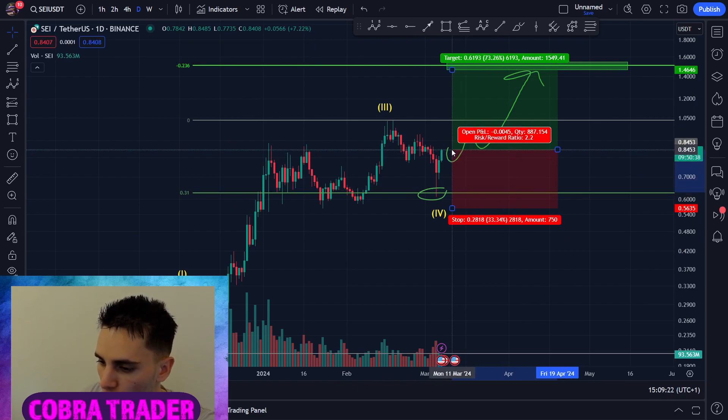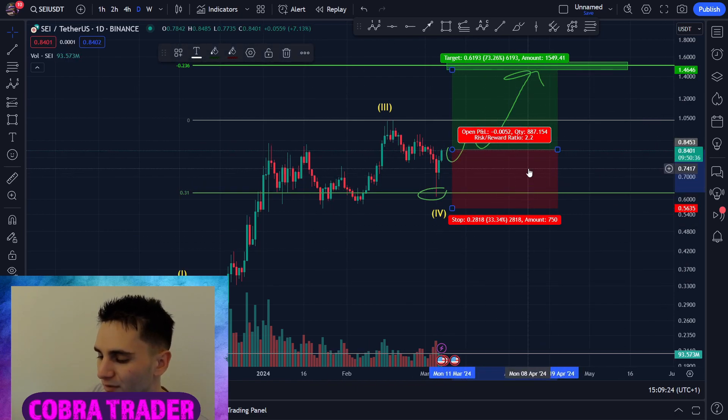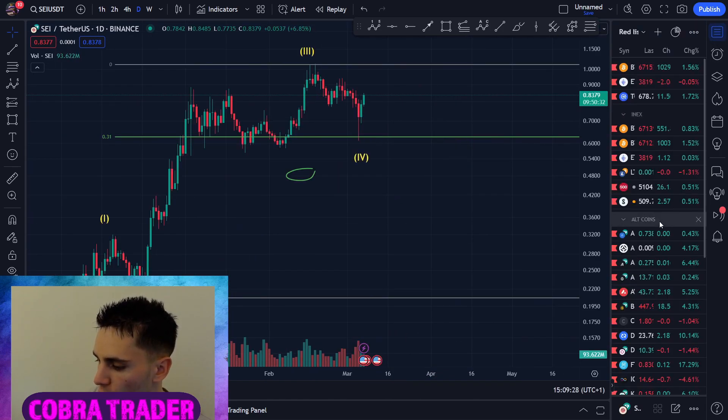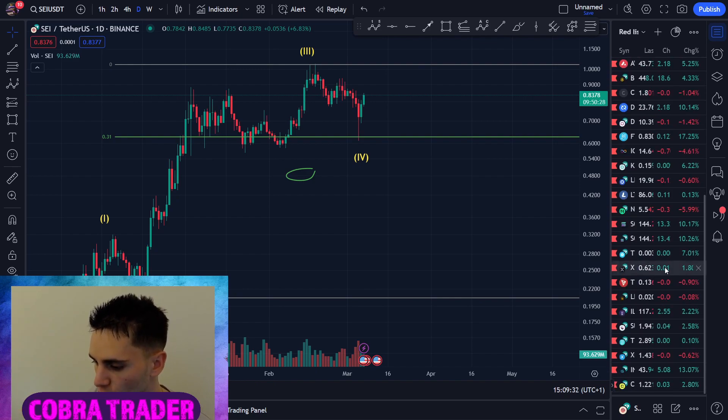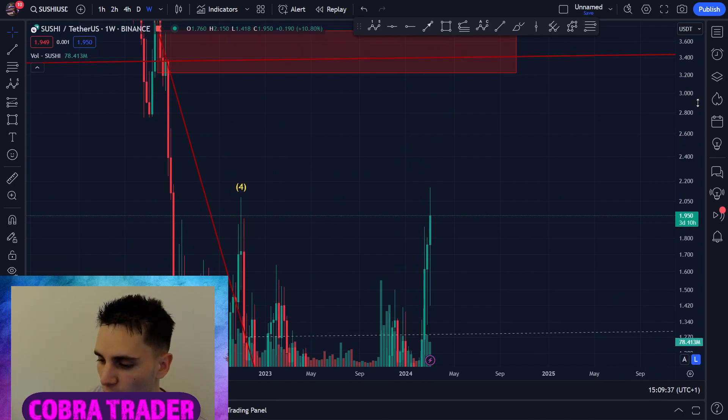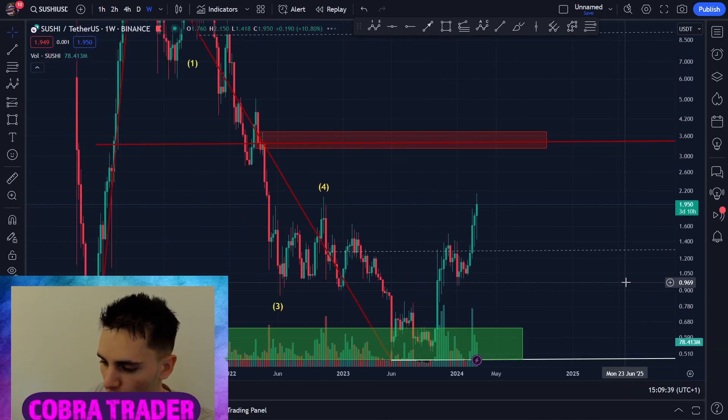You could also do something like this — here's a 2 to 1, very high probability trade. Just something to keep in mind. Otherwise, thank you so much for watching. Please comment down below what you would like me to cover in tomorrow's video. I will keep uploading daily, so if you want to catch the exact top of Solana, please subscribe.